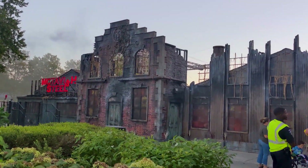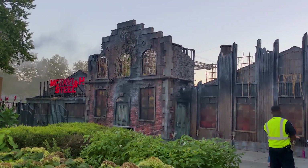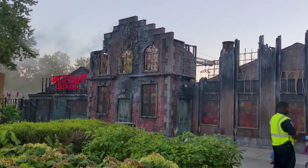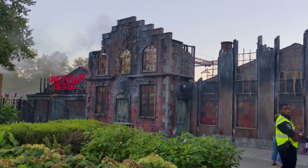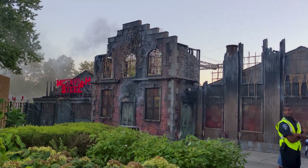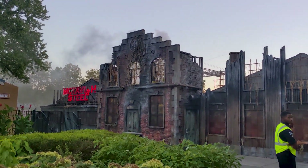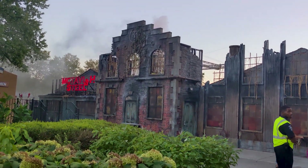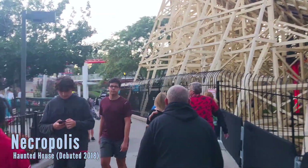Lots of jump scares, lots of surprises especially at the end. I would give this one an 8 out of 10 — this is solid, comparing to regional haunts. We're not going to include Universal because that's a different level, but 8 out of 10 is definitely a winner. Glad to see this one here for many years, and such an improvement on what was here for the last few years, which was easily a zero out of 10 for me.